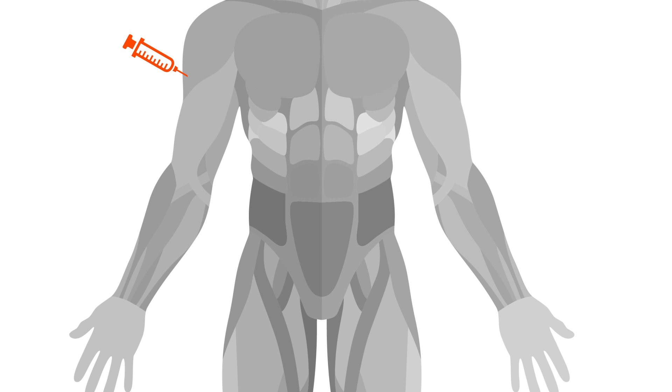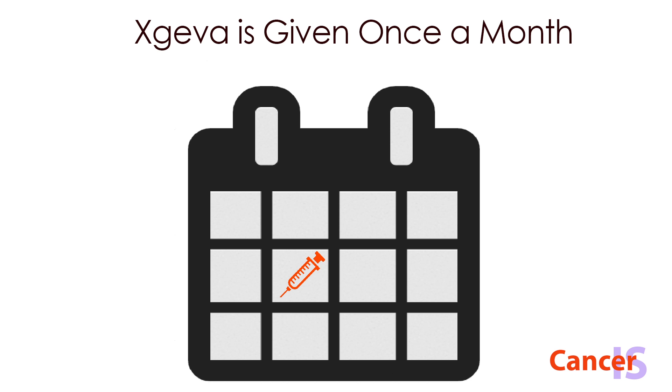Exgeva is given by a shot under the skin in the upper arm, upper thigh, or abdomen once a month for as long as it is working or until it is not tolerated.